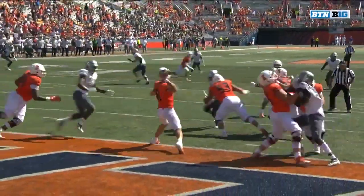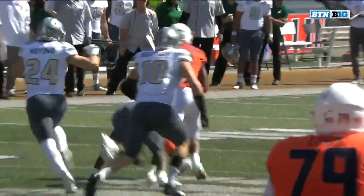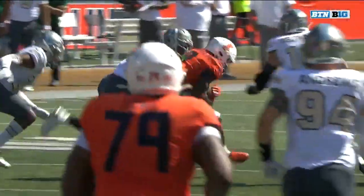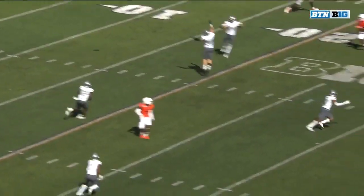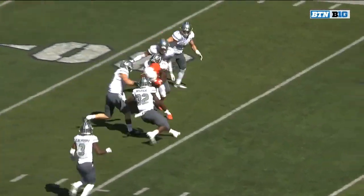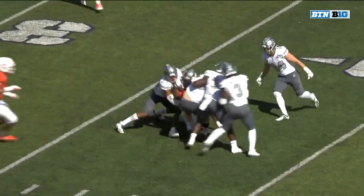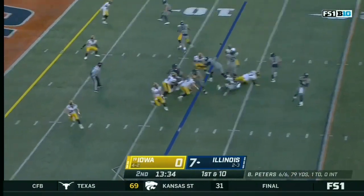Gets the protection — he knows where he wants to go. Throws a strike in between three defenders — the hands, the strength of Imator Bebe. 6'2", 215. Runs that curl route in between the numbers and the hash, finishes off a big gain. Gain of 25 — the 7th first down of the first half for Illinois.